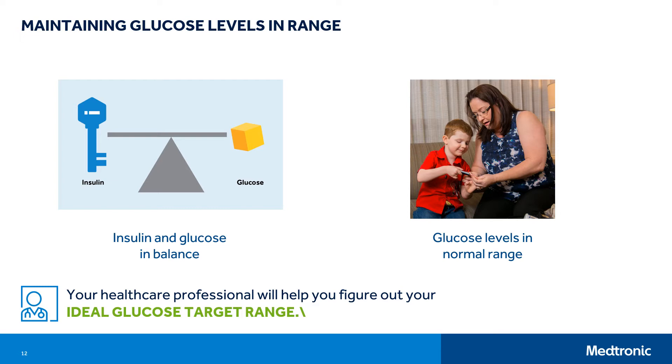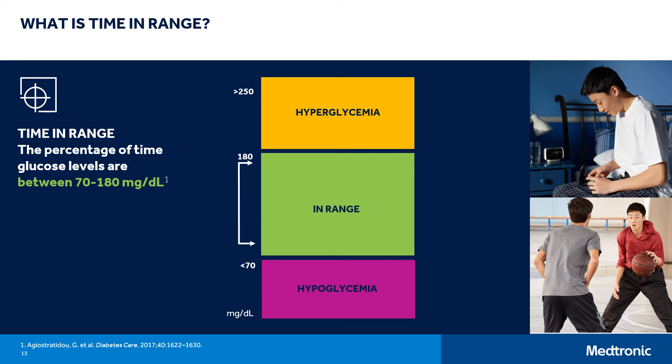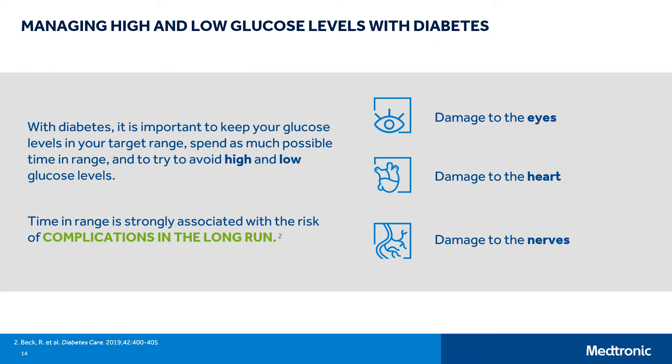This can be difficult to do sometimes, but keeping your blood glucose in target range will help you feel your best. Your healthcare professional will help you figure out your ideal glucose target range. A recommended range for people with diabetes is 70 to 180 milligrams per deciliter. Time in range is defined as the percentage of time spent in range — 70 to 180 milligrams per deciliter. The American Diabetes Association and the American Association of Clinical Endocrinologists also have before-meal and after-meal glucose guidelines. Your healthcare professional will help you decide what is the best glucose range for you. When you have diabetes, it's important to try to avoid high and low glucose levels.